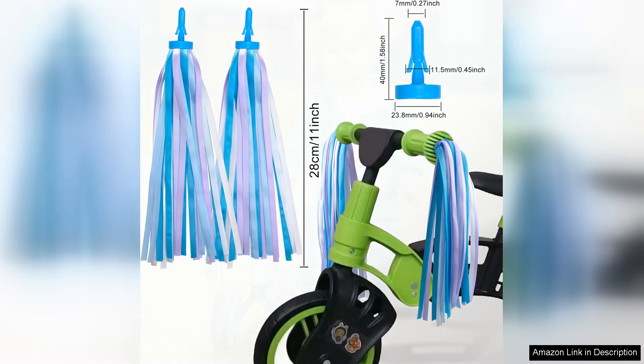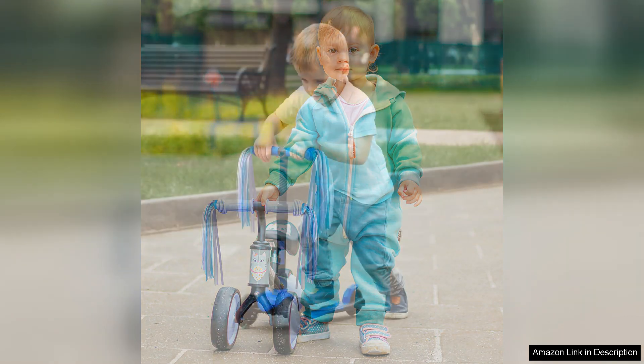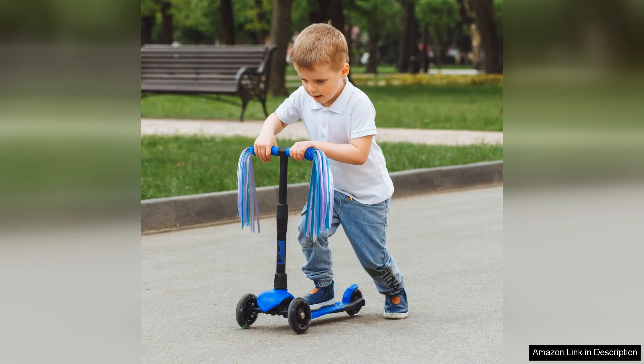Installation was a breeze. The tassels easily fit onto the handlebars and my daughter was excited to personalise her bike. The moment she took it for a spin, the streamers fluttered in the wind, creating a delightful visual effect that caught the attention of everyone around. The joy on her face was priceless.